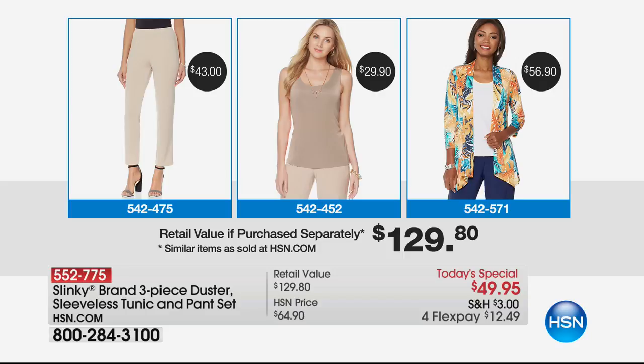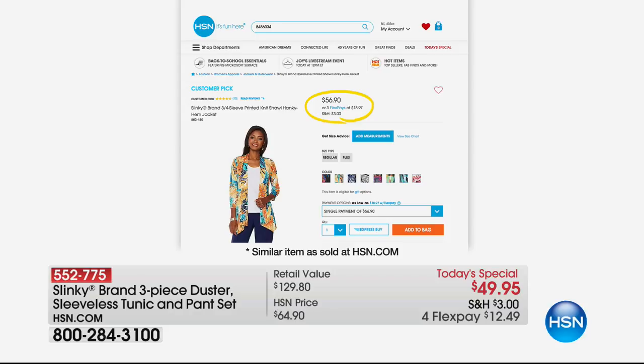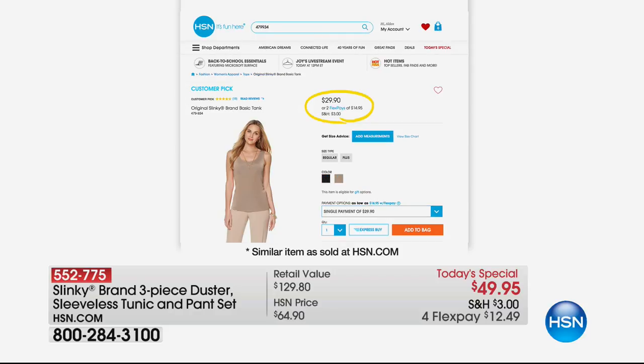You're going to see an 'if purchased separately' price on screen. Now, this if purchased separately on HSN.com is conservative. We're going to do even better than the price you see on screen because the pant — day in, day out, her classic skinny pant that is so flattering, elongating — sells for $43. Then we're going to include the tunic. The tunic is sleeveless. The tunic says $29.90, but that's for her normal tank. What you're getting in the Today's Special is going to be a tunic — elongated, longer in length, much more versatile — which normally sells for $46. So it's even better than the price we're showing on your television screen.